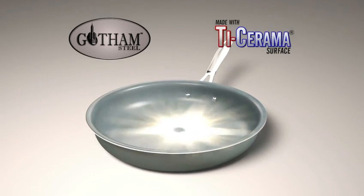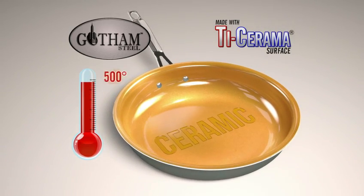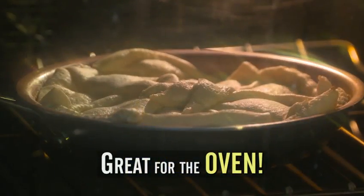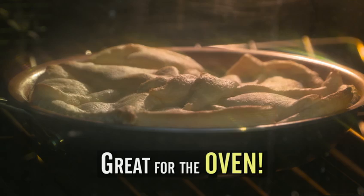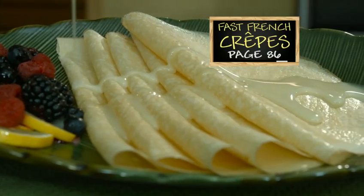What we've got here is Ti-ceramic, which is a fusion of ceramic and titanium, meaning it can go into the oven up to 500 degrees. I find it so amazing — you can go straight from the stovetop right to the oven. And while we're waiting on our quiche, we're going to make some crepes.